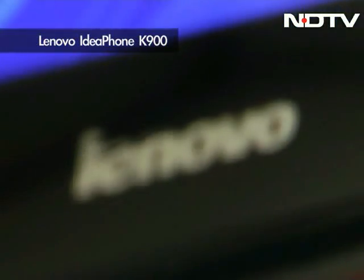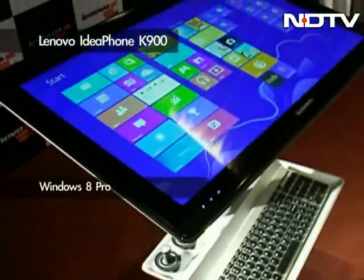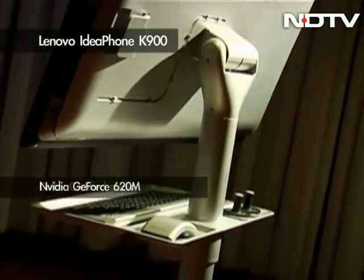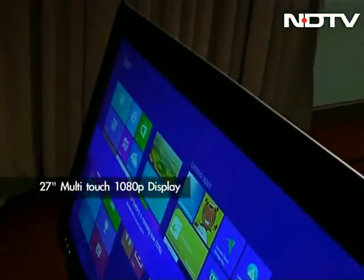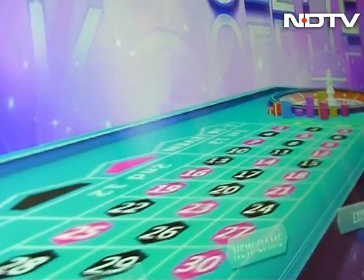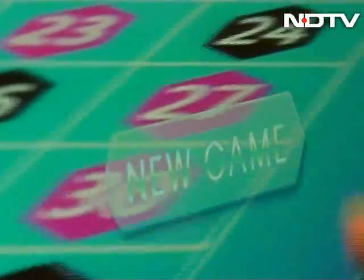And now for something slightly different — the IdeaCenter Horizon. This beast is a Windows 8 desktop packing up to an Intel Core i7 with 8GB of RAM, an Nvidia GeForce 620M graphics chip, and Dolby Home Theater certification, all rounded off by a gorgeous 27-inch Full HD display. This is a powerful machine, but the real story is how it's meant to be used — Lenovo touts it as a multi-user or family PC.